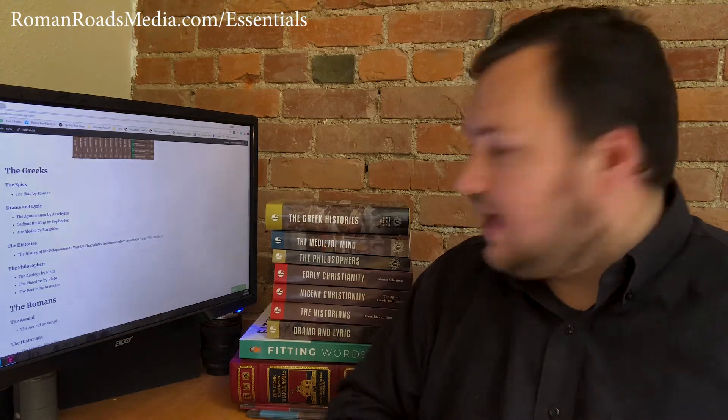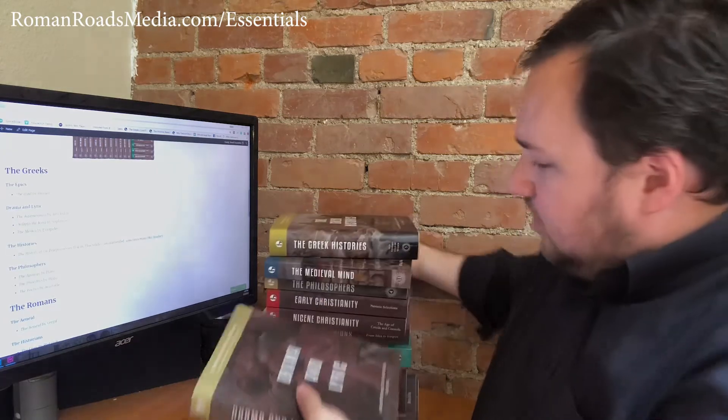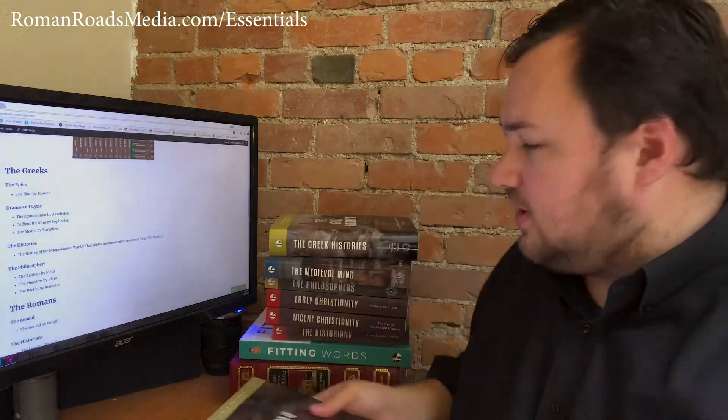Drama and Lyric has you reading the Agamemnon by Aeschylus, Oedipus the King by Sophocles, and the Medea by Euripides. If you're using our reader, you would have all of these in the book. It's a very moderate amount of reading compared to the full book.